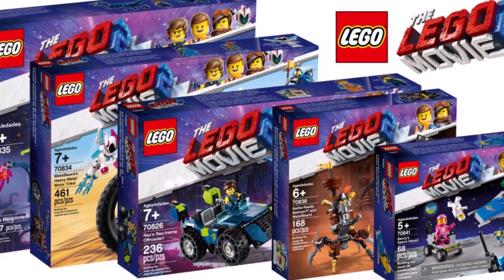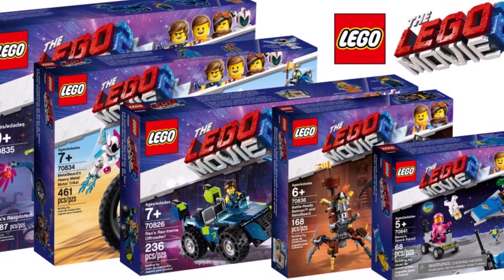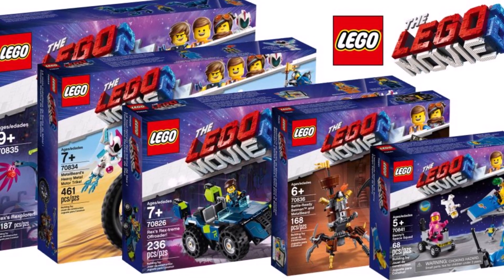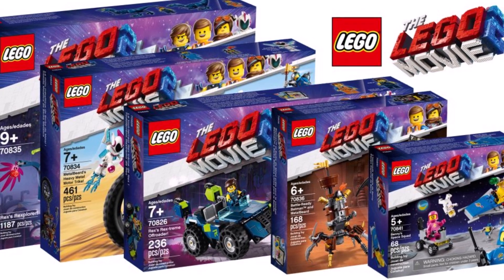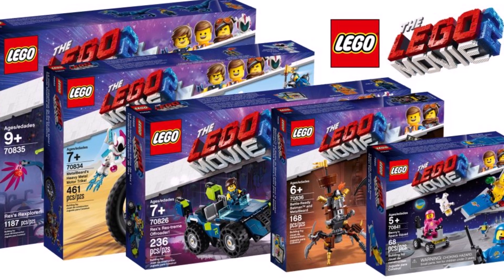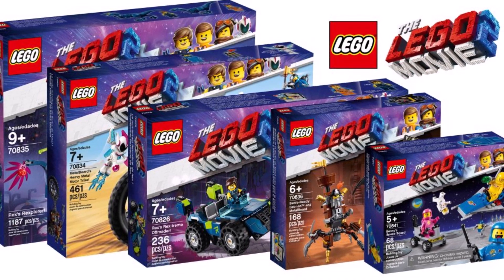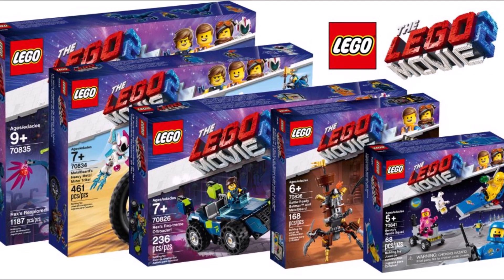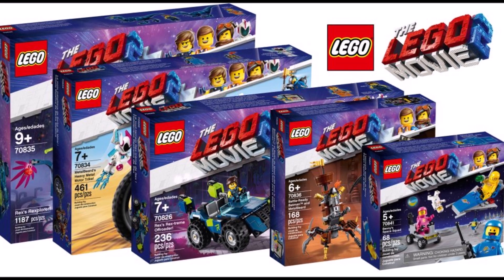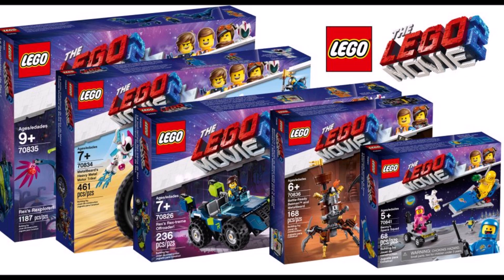So yeah, these were the first sets. I guess we could get some more — maybe some exclusive sets as well, and a minifigure series. Some sets have some really strange names, but the minifigs in every set look great. I especially liked the small Benny squad set, the Batman figure, and some techniques — for example the food — looks pretty interesting. And thanks to Brothers Brick for showing these images.